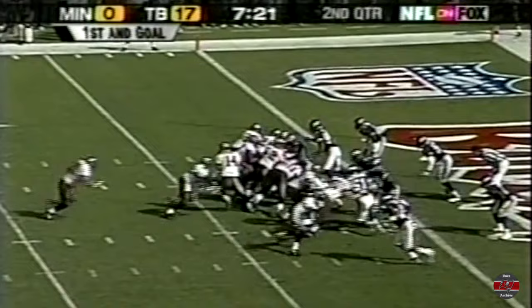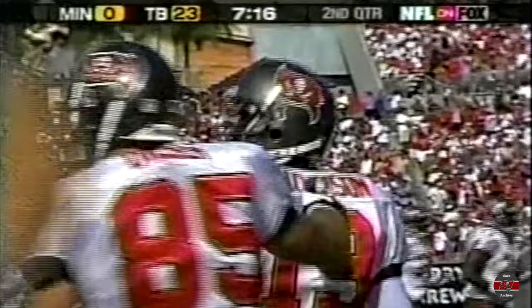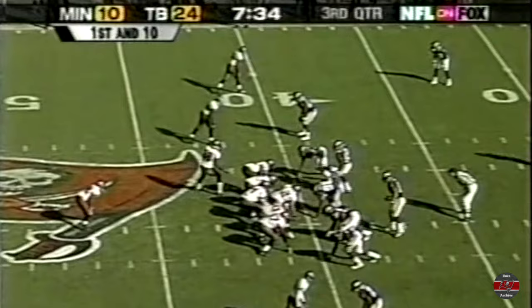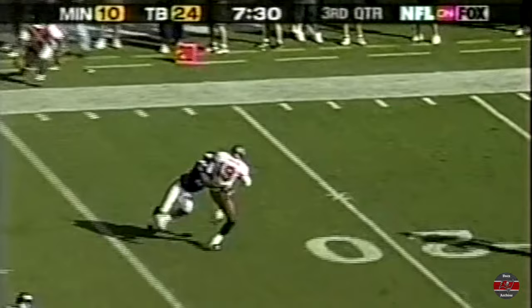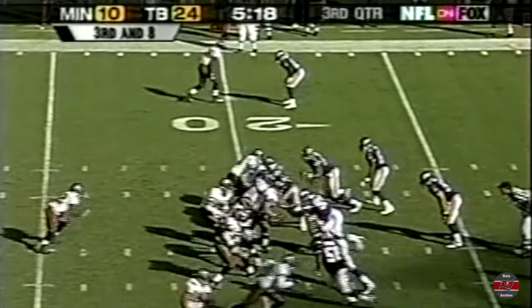First and goal from the two, off the play action — it's Keyshawn in the end zone! His second touchdown of the season, and he throws a pretty nice pass up into the stands — made it up into the second tier! What Tampa Bay needed to do — get back to that passing game, because that's where they're gonna win this game. Keyshawn Johnson down to the 21, again of 19 more.